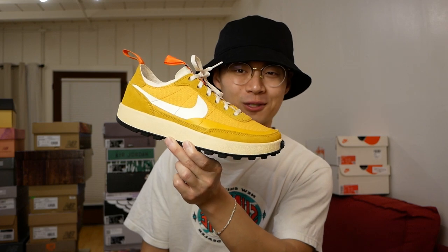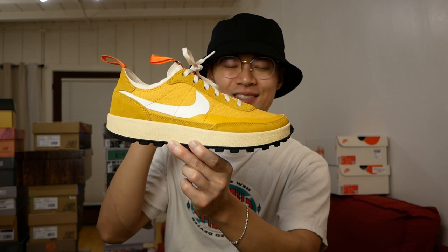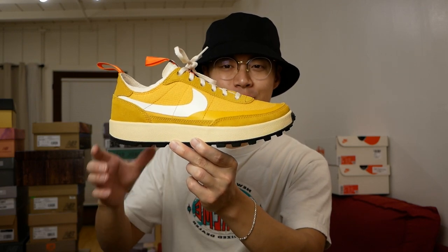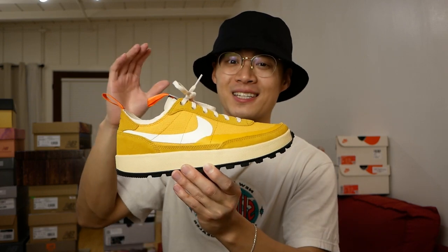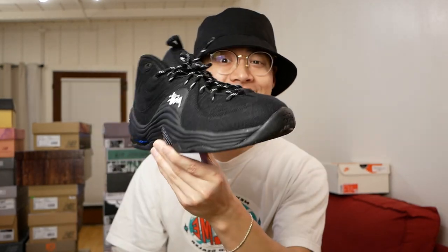Back here we have the Tom Sachs General Purpose Shoe in the sulfur colorway — also a very cool sneaker. I love things like this because they just encourage you to beat them up and wear them to the ground; they're kind of built specifically for that. Might be a contender for sneaker of the year again, honestly. I think it's one of the best sneakers to release this year, but a lot of people are forgetting about it.